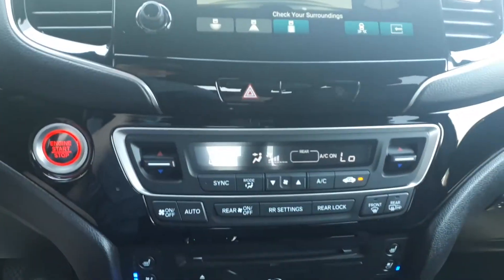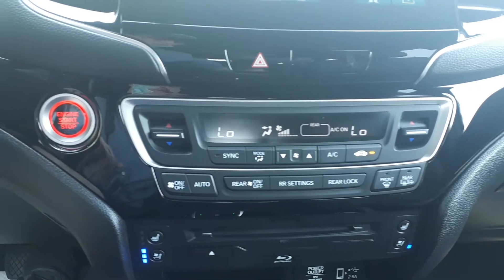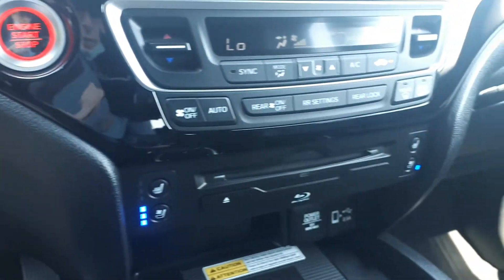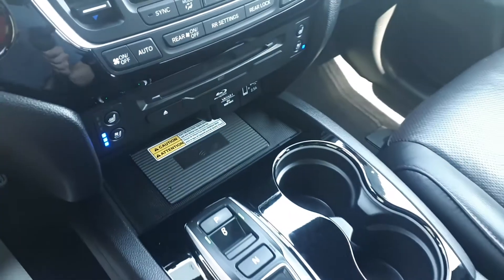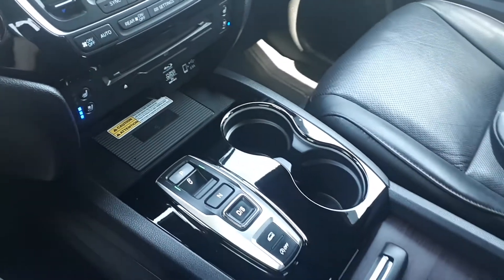For further convenience this vehicle also has dual climate controls, push to start engine, heated or vented seats, a wireless charging pad, and many more fantastic features here at Pickering Honda.